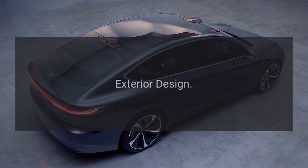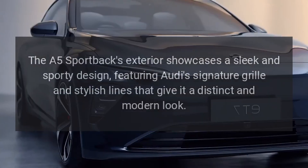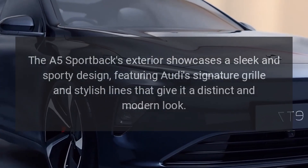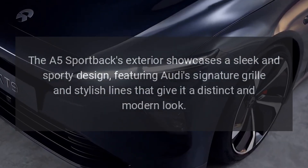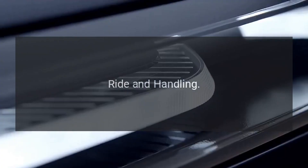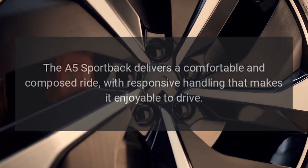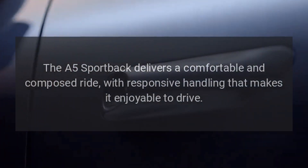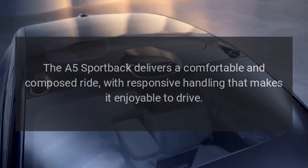Exterior Design. The A5 Sportback's exterior showcases a sleek and sporty design, featuring Audi's signature grille and stylish lines that give it a distinct and modern look. The A5 Sportback delivers a comfortable and composed ride, with responsive handling that makes it enjoyable to drive.